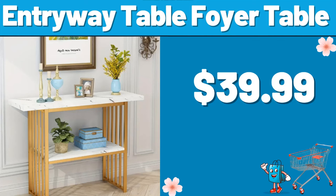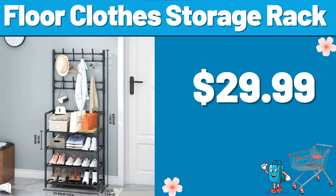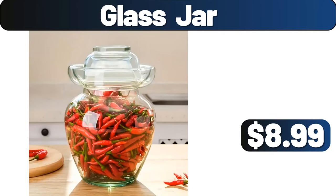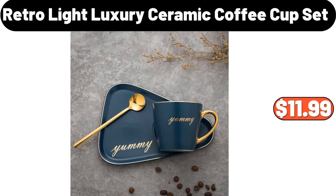Entryway table / foyer table, $39.99. Floor clothes storage rack, $29.99. 12-layer hanging rack, $14.99. Glass jar, $8.99. Retro light luxury ceramic coffee cup set, $11.99.